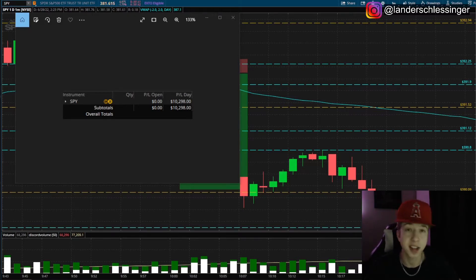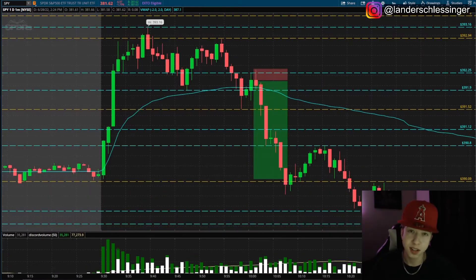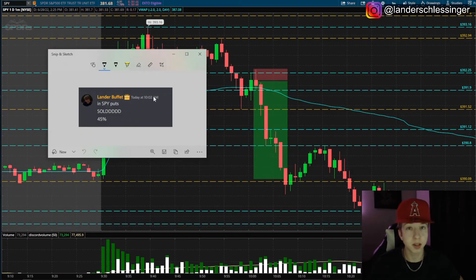As you guys can see here, here's the profits — SPY, $10,298. I took two trades on SPY today. I'm not gonna go over the first one in detail — that was just a breakout trade of 393 that was basically break even, nothing exciting. But here is the second trade that yielded me 45% in a matter of a couple minutes — about a seven-minute trade. I alerted my Discord at 10:02 that I was getting into SPY puts.